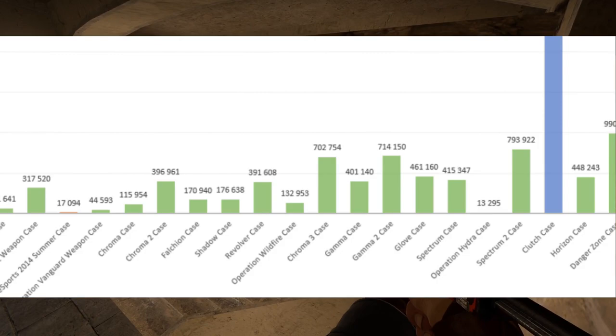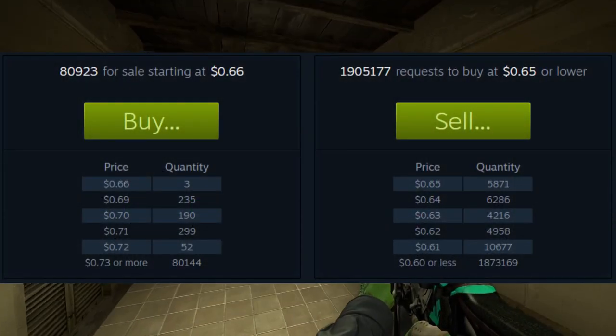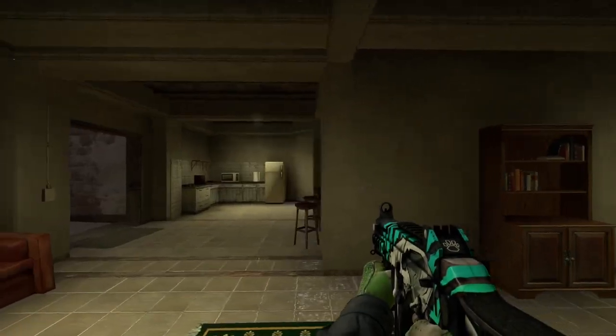At the time I'm recording this, it's around $0.65 to $0.70, which is a very reasonable amount because usually it sits around $0.80.